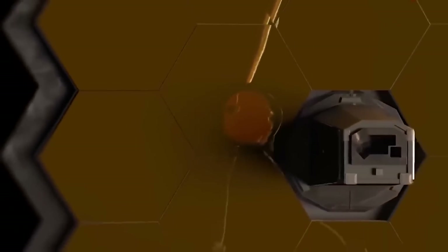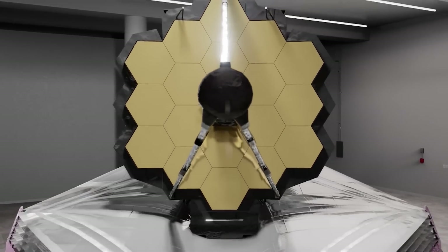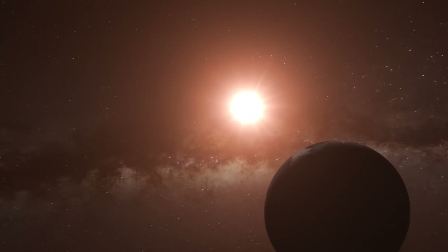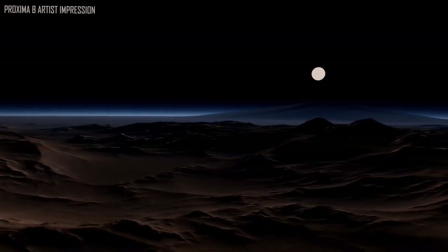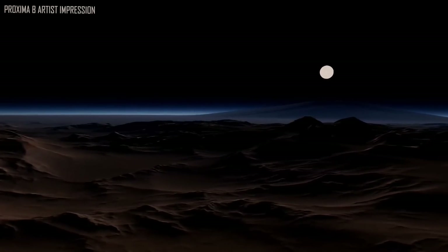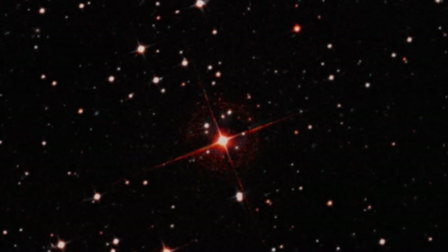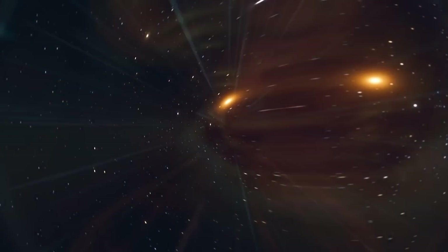Major discoveries about the development of the universe are still being made thanks to the James Webb Space Telescope. A mystery planet in the habitable region of its star, Proxima Centauri, resides amid the vastness of space. This planet is Earth's cousin, so it's not just any old rock. Proxima b has been revealed in the finest image yet taken by the JWST, showing astounding details about this potentially habitable exoplanet. What riddles about Proxima b has the JWST unlocked?